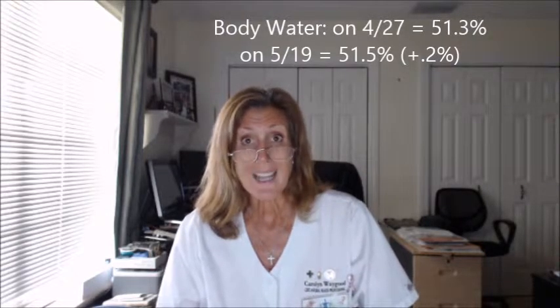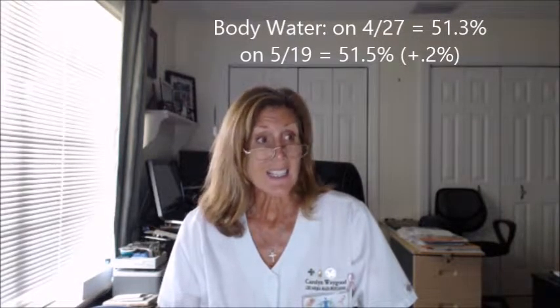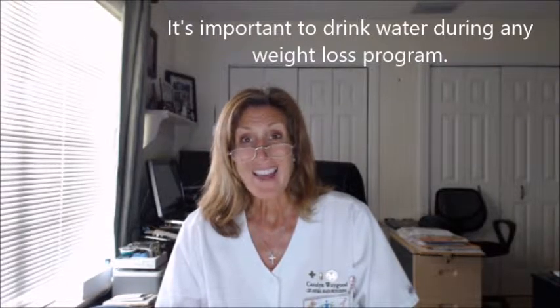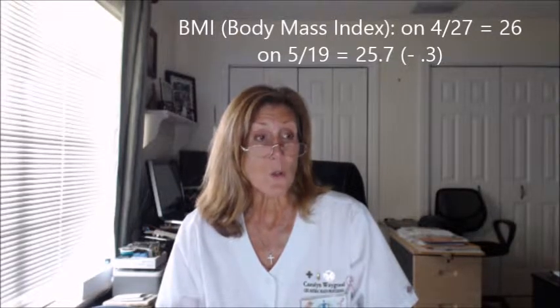Body water — her body hydration — on April 27th was 51.3%, and today it was 51.5%, up 0.2%. I'm not surprised. Plexus Slim, for example, encourages people to drink more water — it creates a little bit of that thirst, the desire for water. So hydration is a good thing to keep elevated.